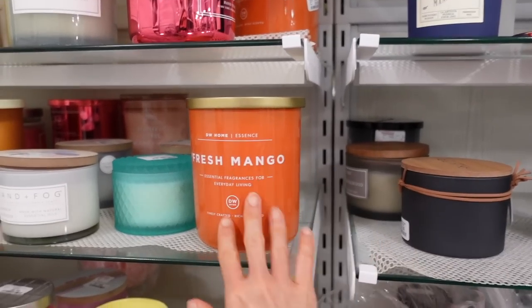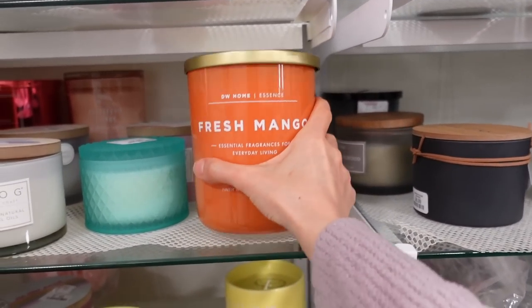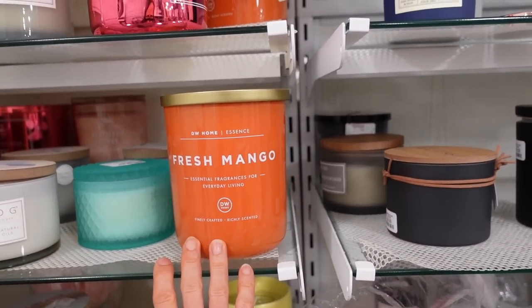I'm here in Home Goods and this fresh mango candle - I might have to have it. It smells delicious.